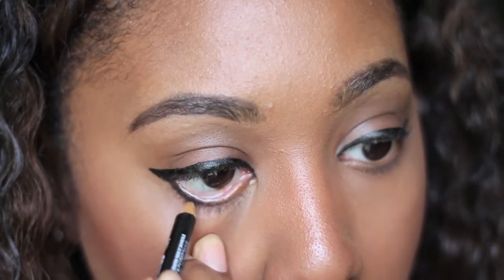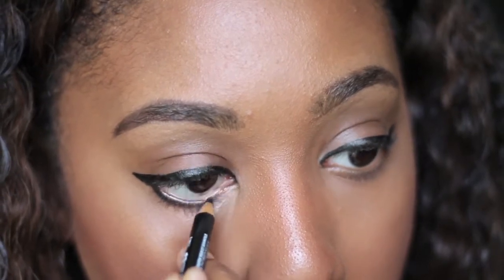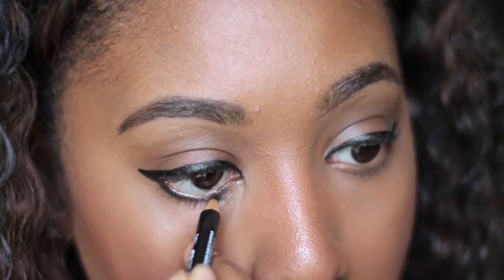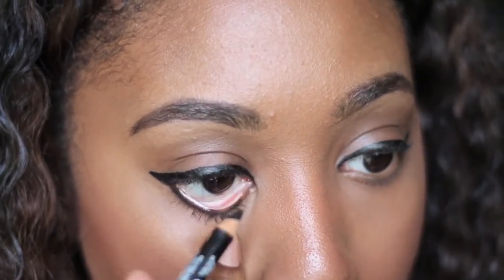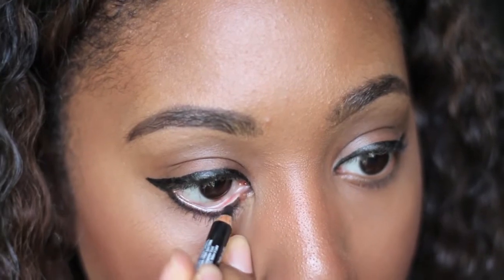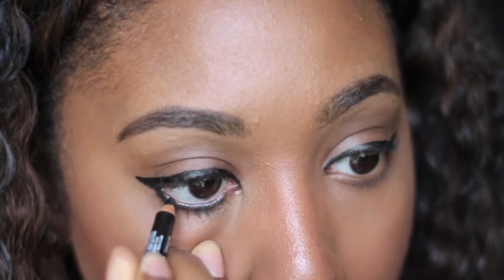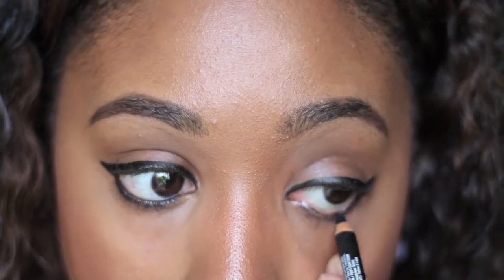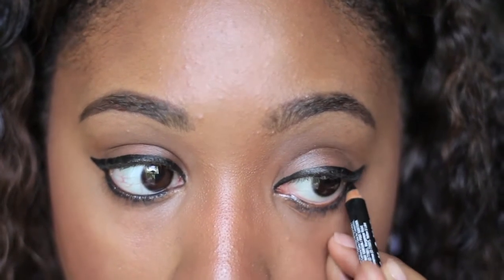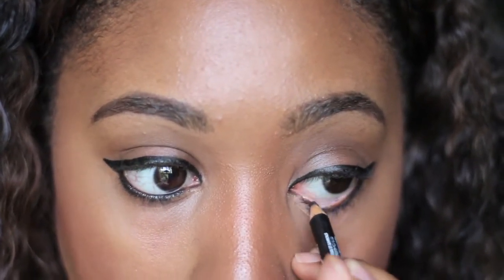For my waterline, I'm going in with just a black eyeliner pencil — I believe this is a NYX black eyeliner. I'll list all the products in the description box. I'm just going to fill in that lower lash line and waterline with the black, which kind of rounds off the winged eyeliner look and almost creates a full done-eye look using strictly eyeliner, which is why I love it.